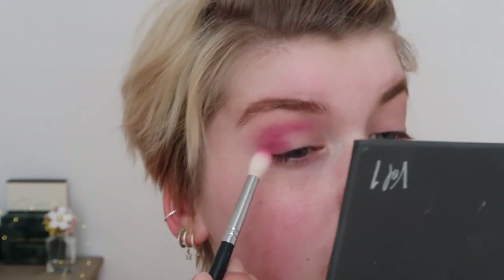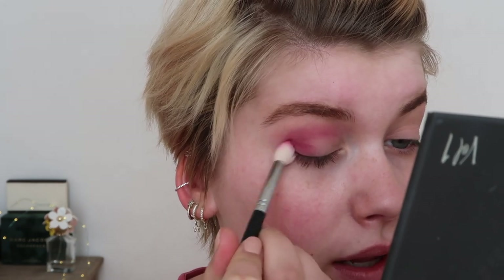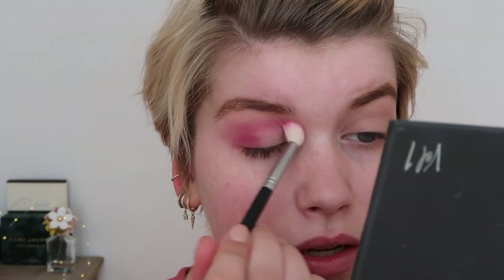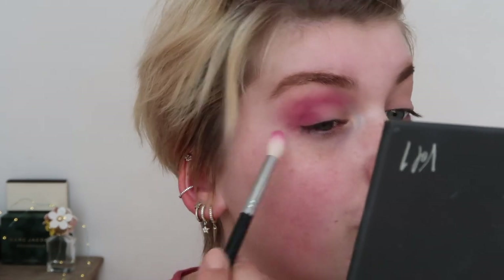I wanted to do something fun with a pink tone but quick. I'm zooming you guys in. I'm doing my eyes first so I can blend out quite messily and then clean it up before I start my base makeup, so I also don't have to struggle with fallout.